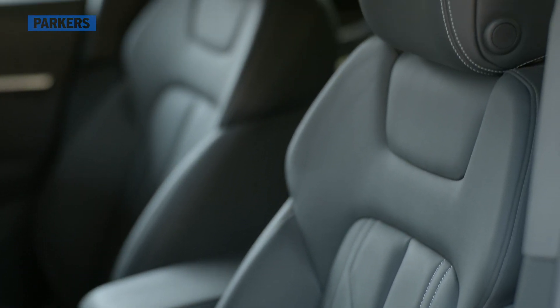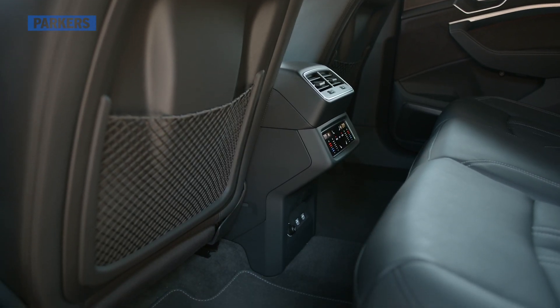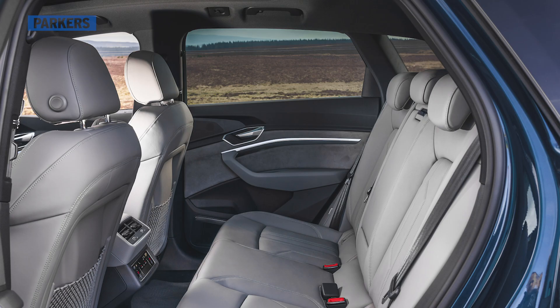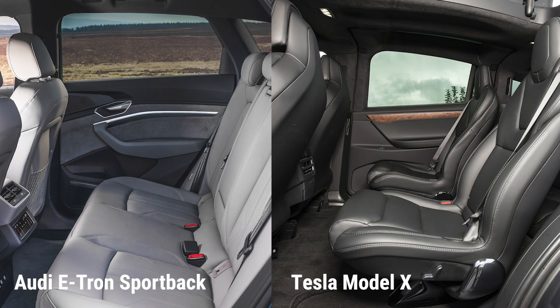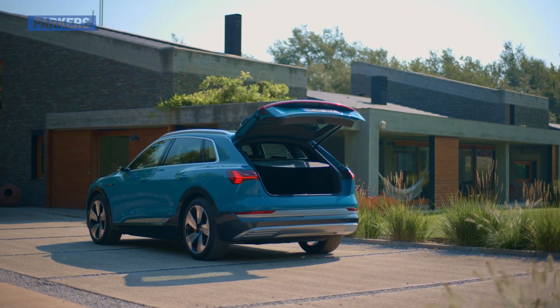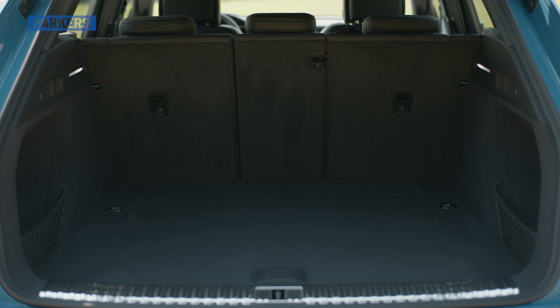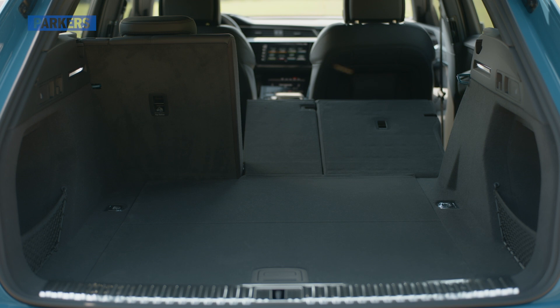Because the e-tron has its batteries stored under the floor, space in the cabin is generous, meaning you should be able to get two six-foot passengers in the back without any trouble. Just be aware that the middle seat is quite narrow, and unlike the Tesla Model X, there's no seven-seat option. Boot space is larger than both the Jaguar I-PACE and Mercedes-Benz EQC at 605 litres, and there's also underfloor storage and 40-20-40 folding seats as standard — something you don't get in the Jaguar.